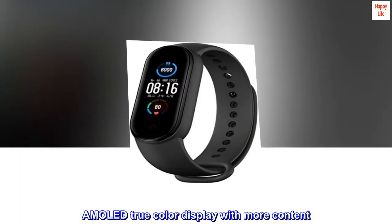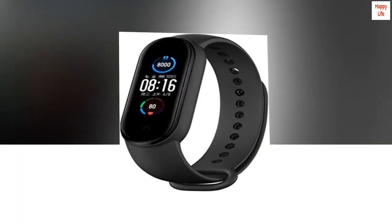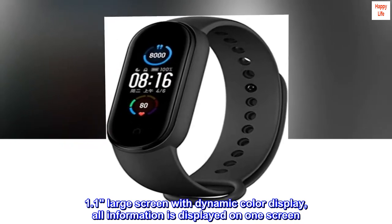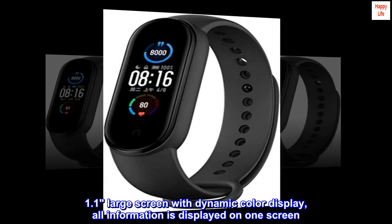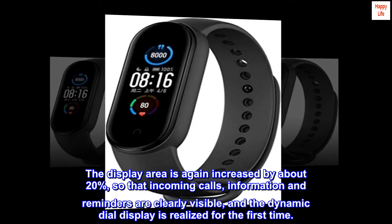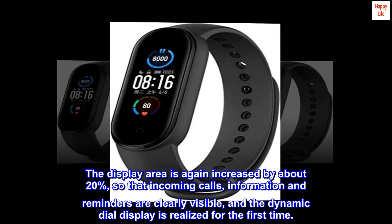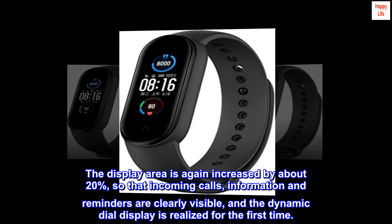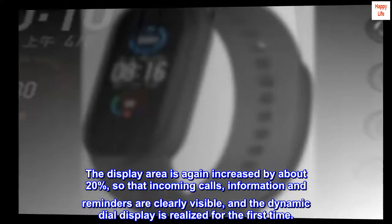A true color display with more content — a 1.1 large screen with dynamic color display. All information is displayed on one screen. The display area is increased by about 20 percent so that incoming calls, information, and reminders are clearly visible. The dynamic dial display is realized for the first time.